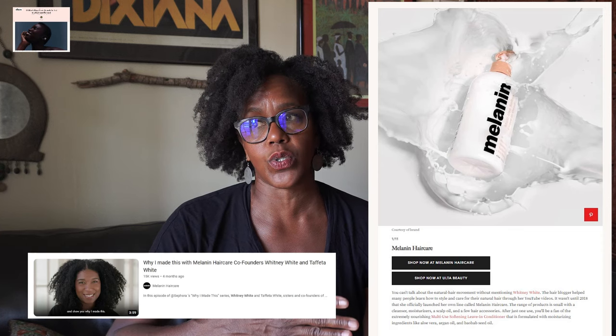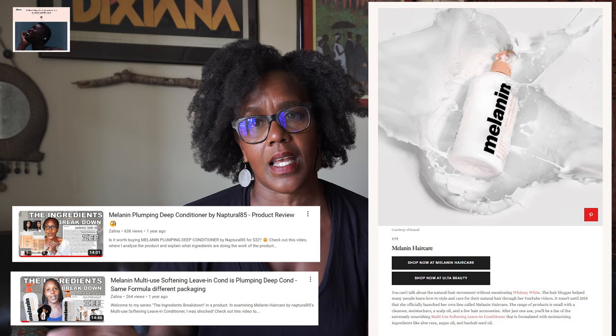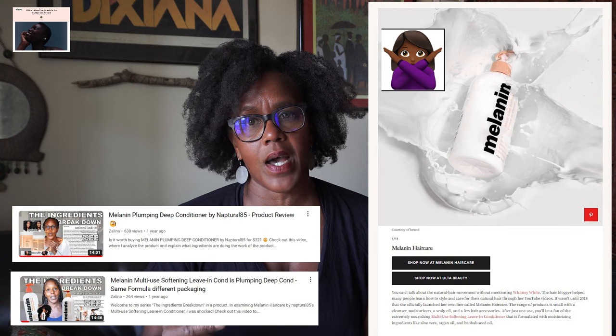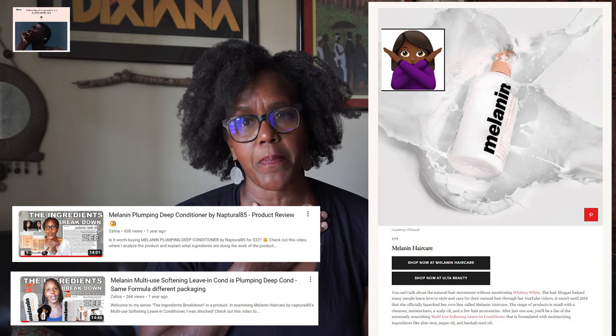Number one on the list is Melanin Hair Care, a natural hair care line launched by vlogger Whitney White. She started as a natural hair care vlogger and used that success to create her own hair care line. I've made a separate video breaking down the ingredients in two of their products, and I basically say I would pass on it — the two products I reviewed turn out to be essentially the same. Only buy one and not the other.